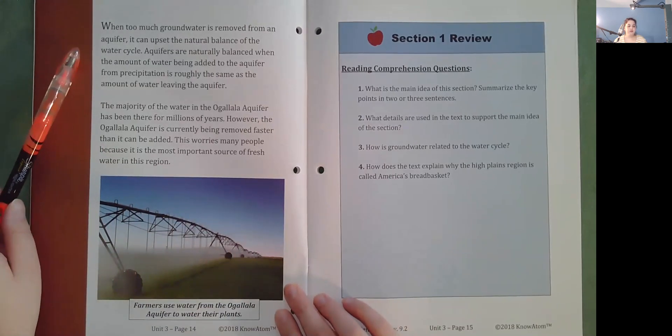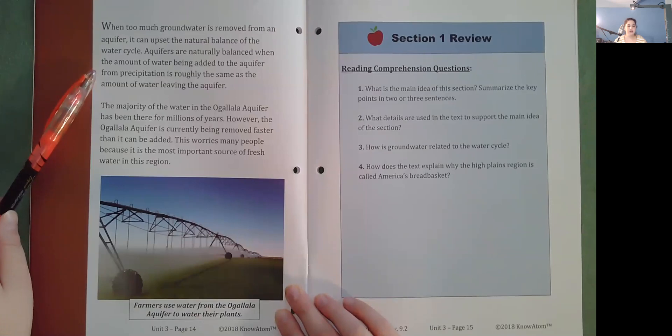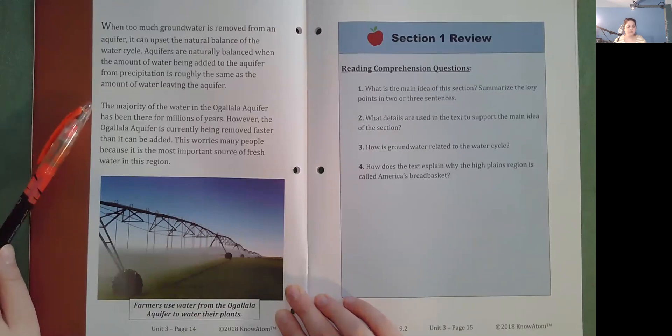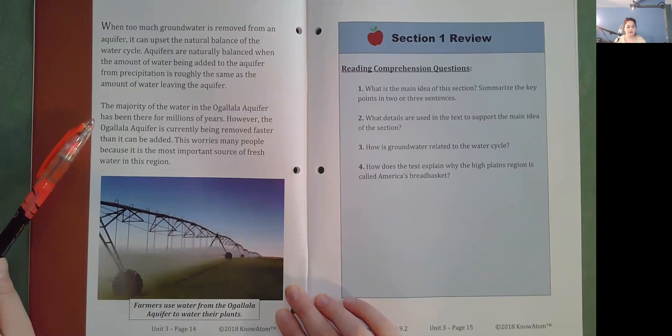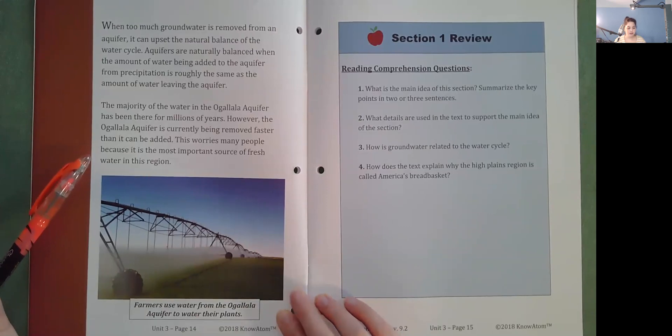When too much groundwater is removed from an aquifer, it can upset the natural balance of the water cycle. Aquifers are naturally balanced when the amount of water being added from precipitation is roughly the same as the amount leaving. The majority of the water in the Ogallala Aquifer has been there for millions of years. However, the Ogallala Aquifer is currently being removed faster than it can be replenished, which worries many people because it is the most important source of fresh water in this region.